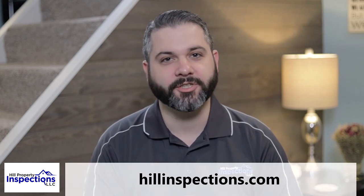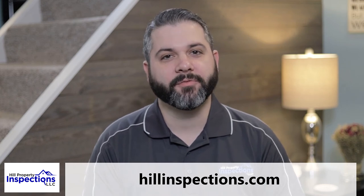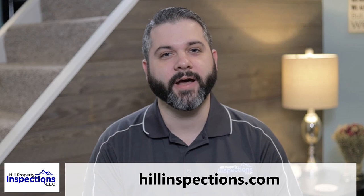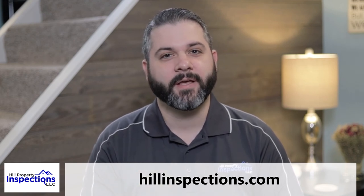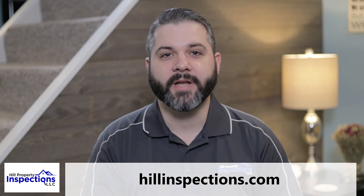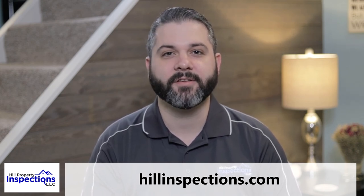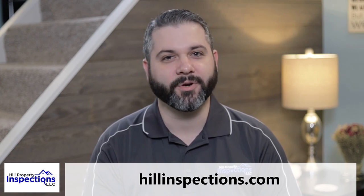So there you have it. I guarantee you'll find no better value than you will here at Hill Property Inspections, because no one gives you so much for such a great price. But don't take my word for it — while you're here, take some time to visit the Client Reviews page where you can read real reviews by valued clients just like you and see what they've had to say about working with us. I also encourage you to navigate through the rest of the website to learn more about our services and what makes us number one. Thanks again for choosing Hill Property Inspections and we look forward to working with you soon.